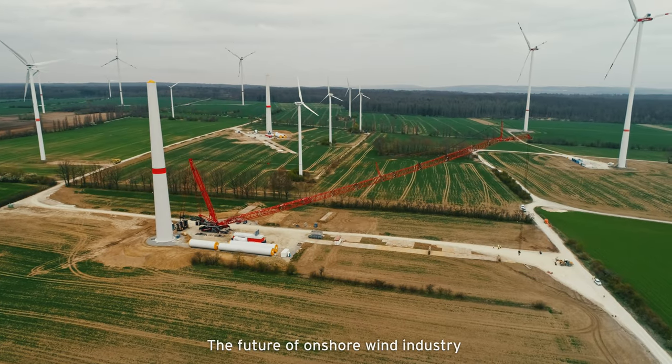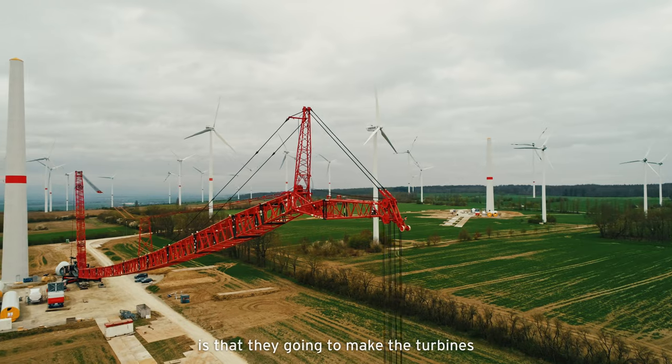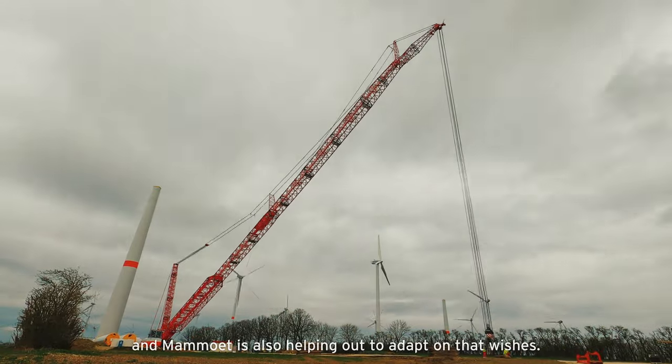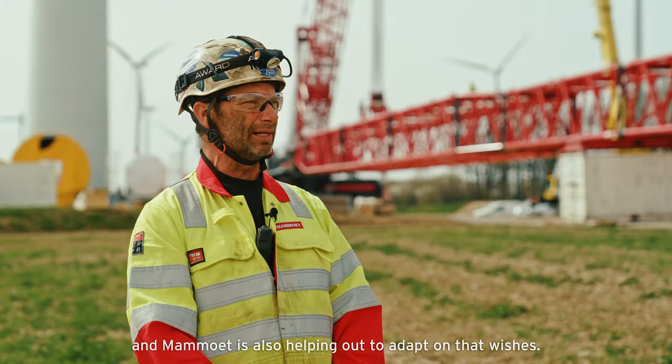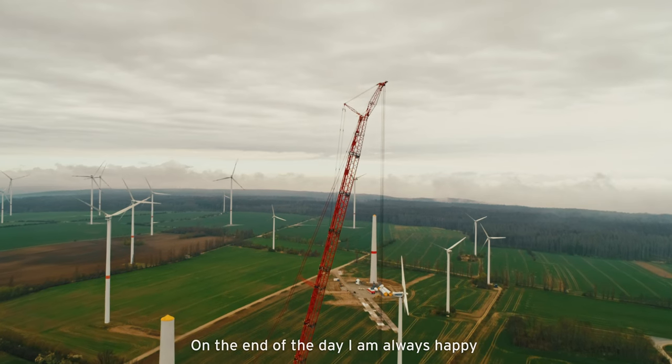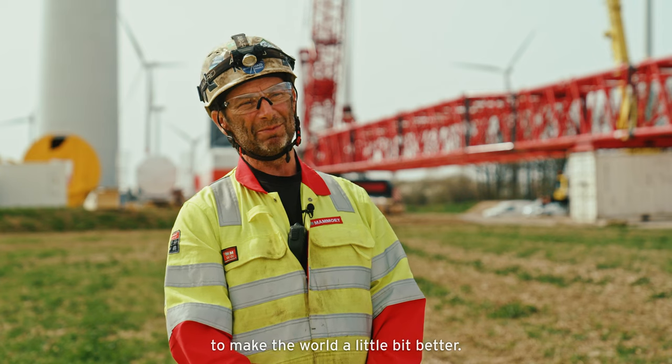The future of the onshore wind industry is that they're going to make the turbines higher, bigger and taller, and Mammoet is also helping to adapt to their wishes. At the end of the day, I'm always happy to make the world a little bit better.